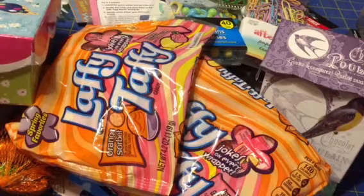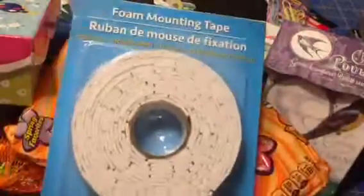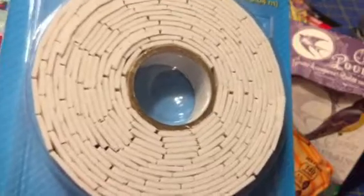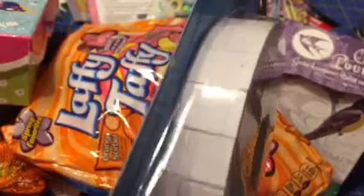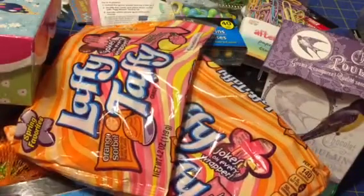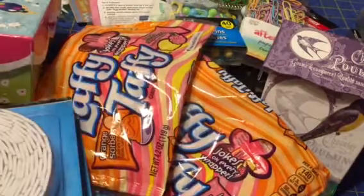I saw someone call this — this is Jot brand foam mounting tape, but it is already pre-cut. I have a big huge roll of mounting tape but it's tedious sometimes, especially if you're doing a lot of cutting them to a certain size. These are all pre-cut, so I think that's an awesome deal. I got all the ones I could find, which was five of them.